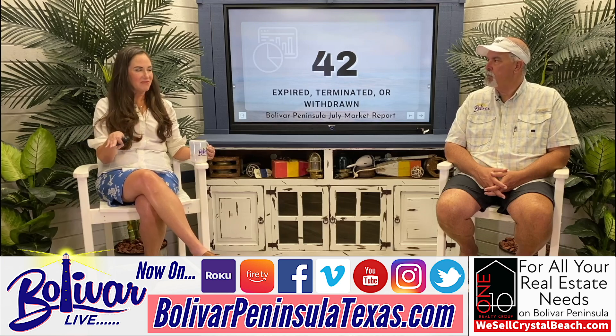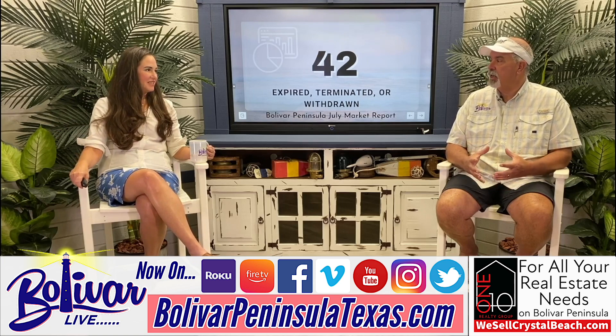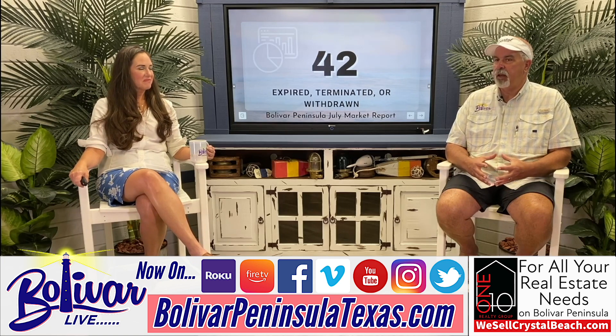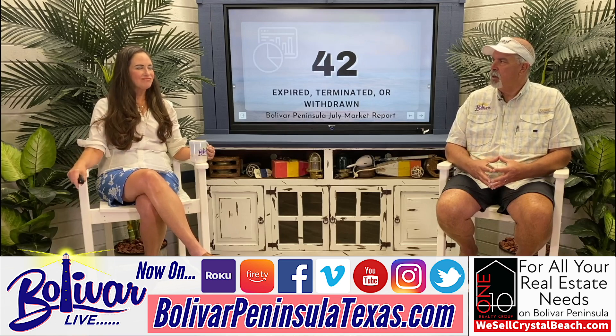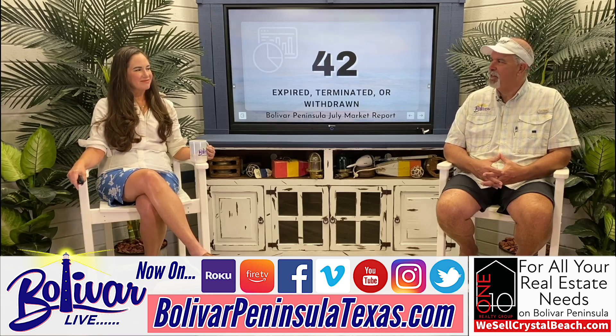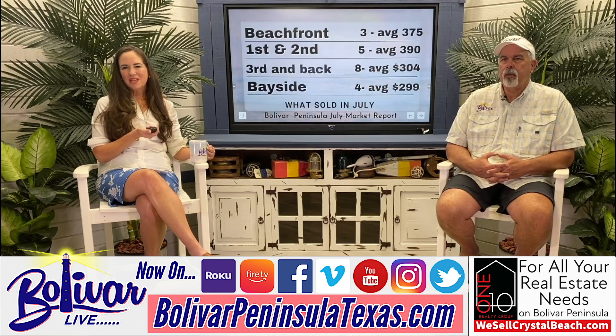Buyers sometimes get emotions involved, and sellers are emotionally attached to their properties. Though here on Bolivar a lot of it's business — but some people, after they've had the property, it really kills them to let it go.